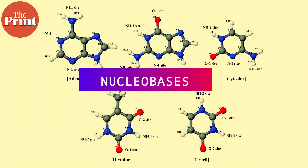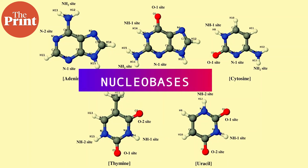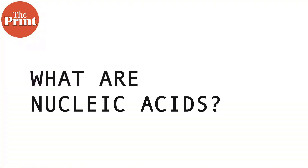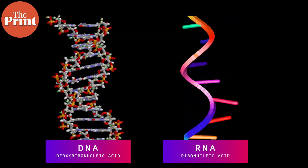To understand these findings, let's look at what nucleobases are. Nucleobases, or nitrogen bases, are nitrogen-containing biological compounds which form the basis of nucleic acids — ribonucleic acid and deoxyribonucleic acid, or RNA and DNA.